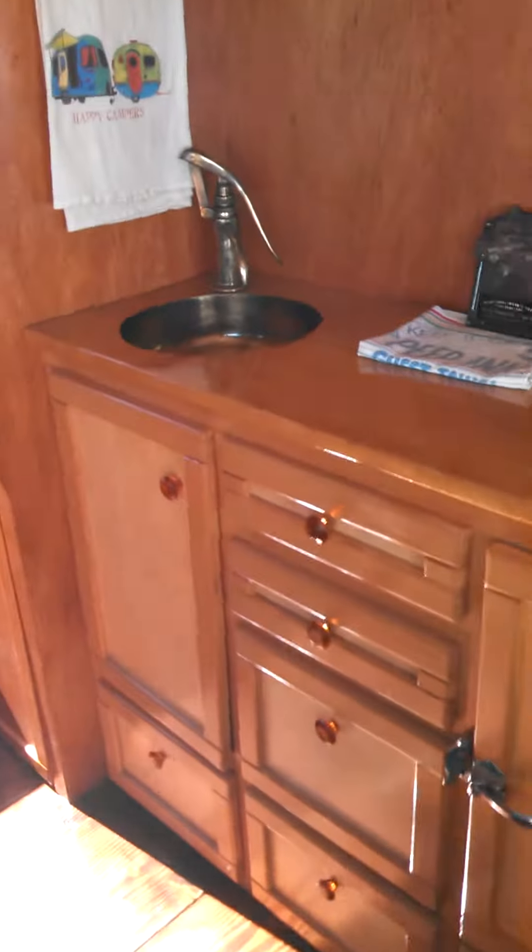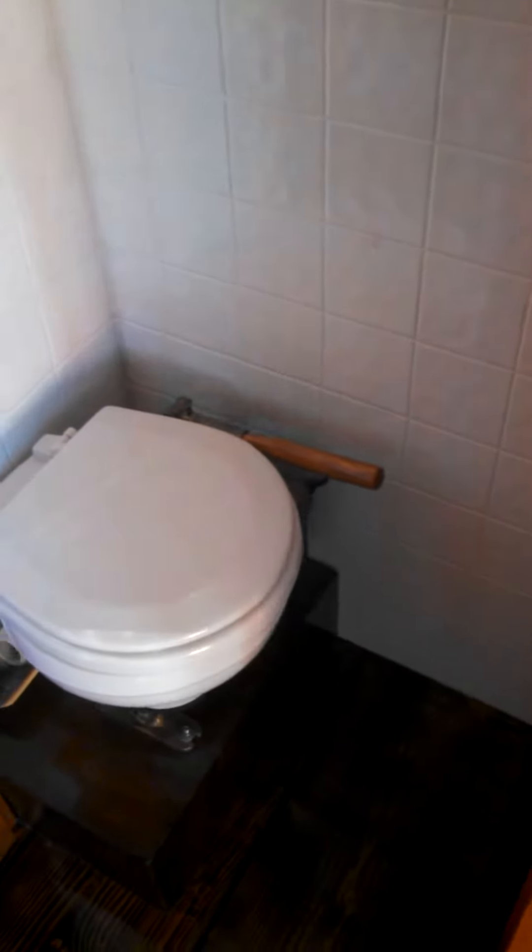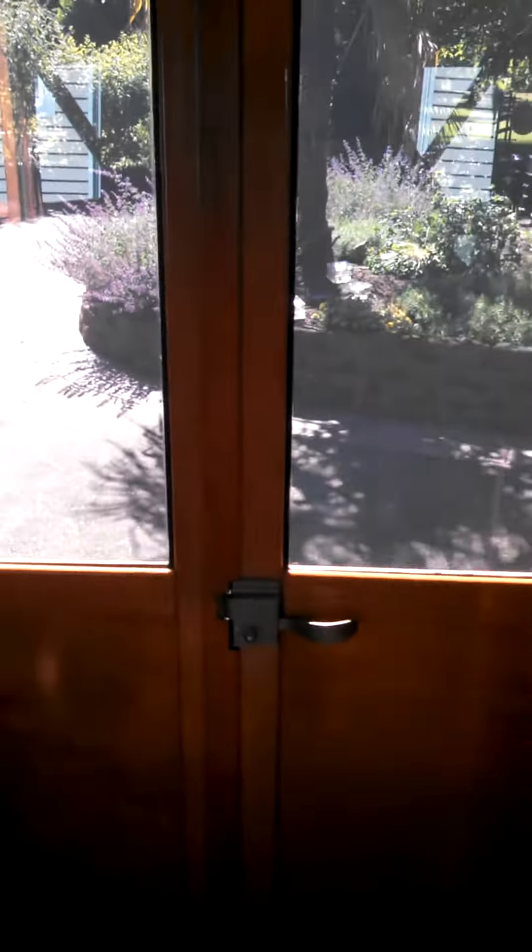Inside we've got the original 1930s sink and faucet. There's a little corner here with a little bathroom in it — the original 1930s toilet with pump, and a little crescent moon window in the bathroom.